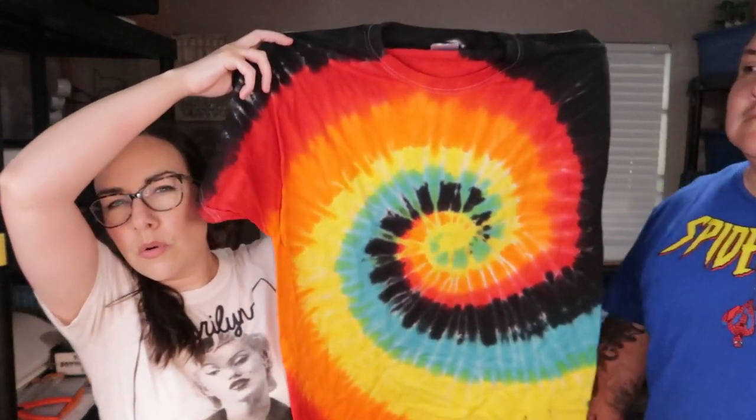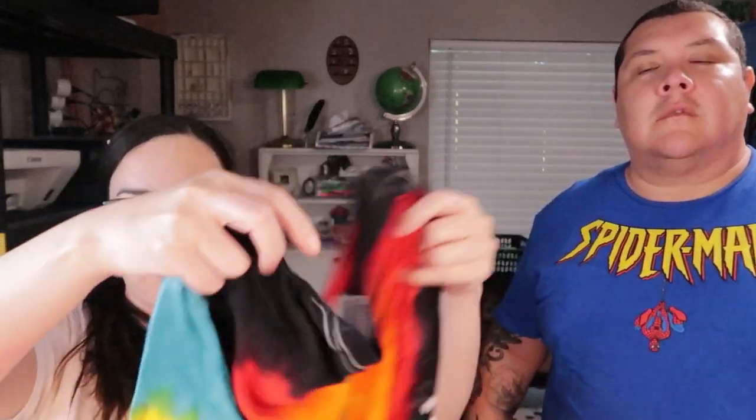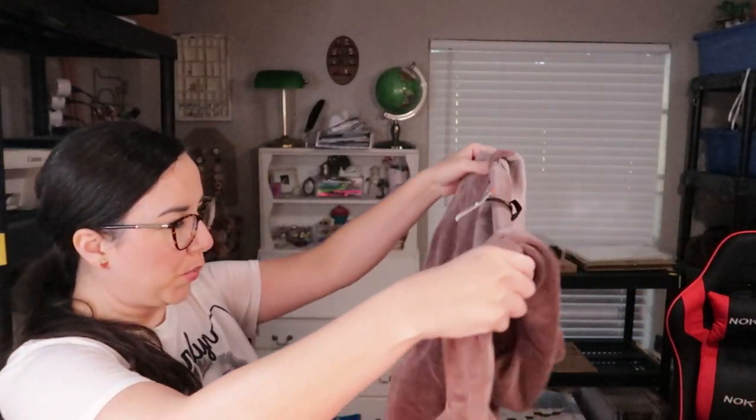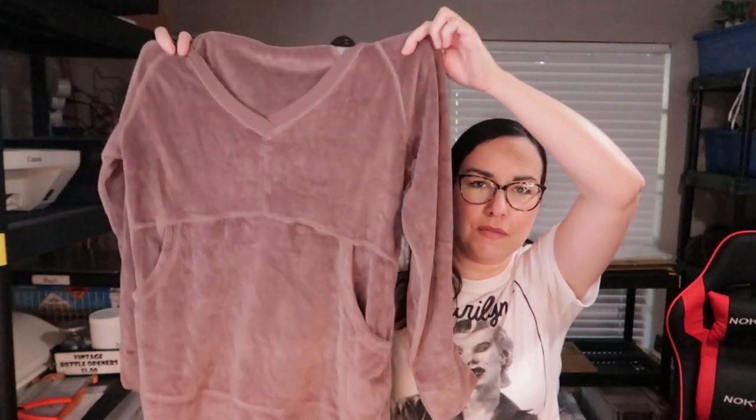I found another cool tie-dye shirt — really cool color combo and it says Volkswagen on the back and on the sleeve. Lewisville is a city here in Texas so I guess it came from the dealership. It's a pretty cool shirt — if it fit me I would keep it. I also found this purple-gray colored velour hoodie with a front pocket and a hood.